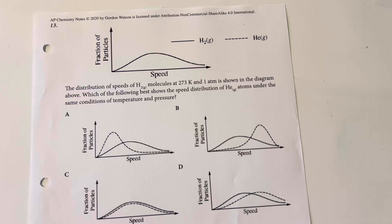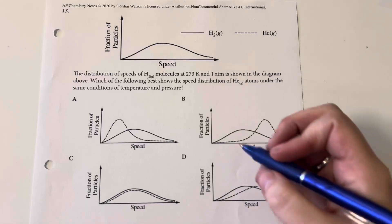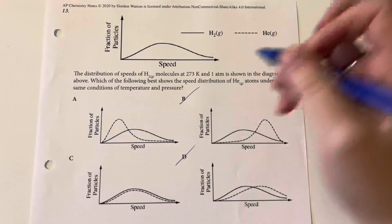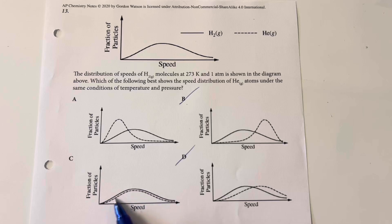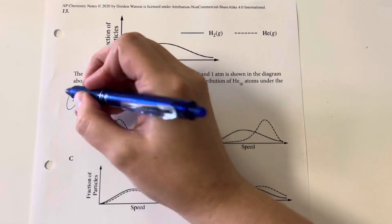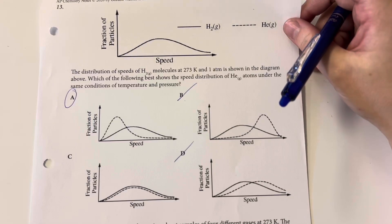The distribution of speeds of hydrogen molecules at 273 Kelvin and one atmosphere are shown. Which best shows the distribution of speeds of helium atoms under the same conditions? Helium is a larger molecule, which means it should be moving slower — wait, helium is actually lighter. We should look for a shift in our graph to the left, decreasing the speed, eliminating B and D. Option C basically shows the same curve but with fewer molecules, which isn't the answer. Answer choice A, where we have shifted average speeds to the left, is correct since helium is a smaller/lighter molecule than H₂.